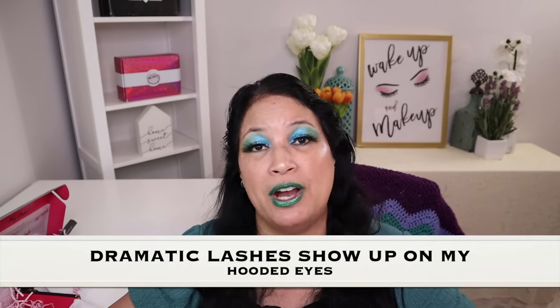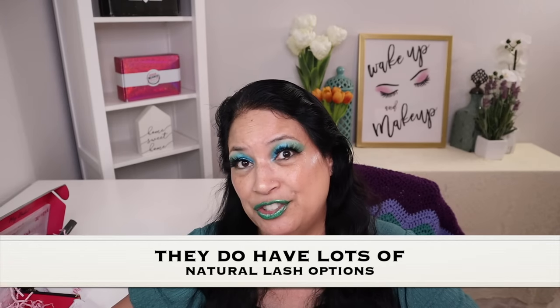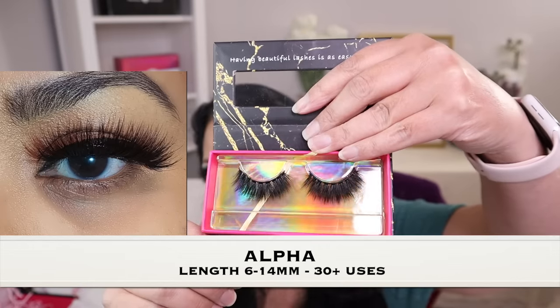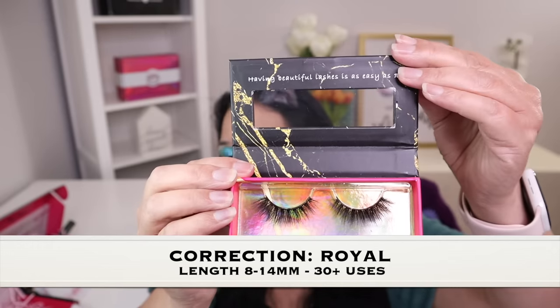As you can see, all the lashes I'm showing you are very dramatic. I personally like dramatic lashes because I have hooded eyes — when I wear natural lashes they don't show up, but dramatic lashes really show up. They do have a lot of natural lashes you can select as well, I just didn't order any. The next lash is called Alpha, which is super pretty. And the last lash is called Royalty — aren't these really pretty?